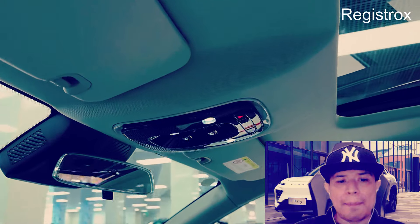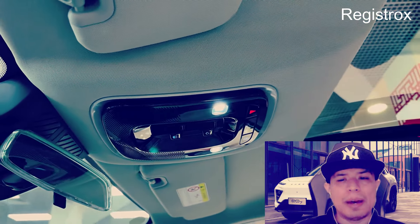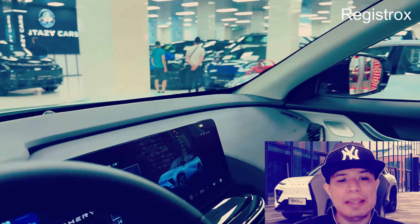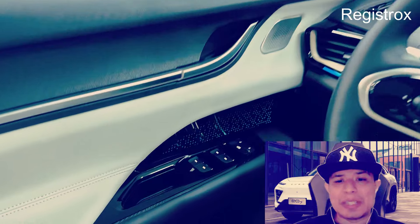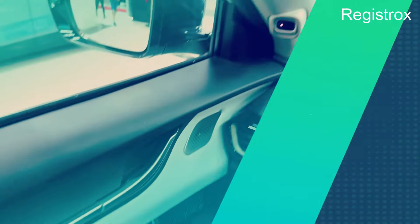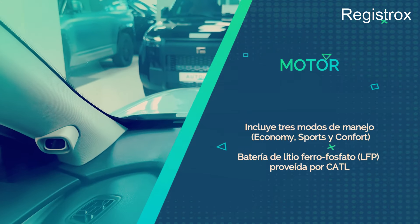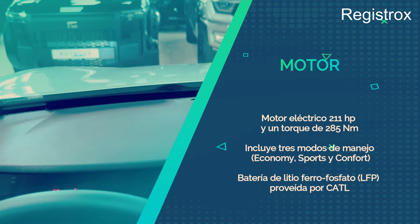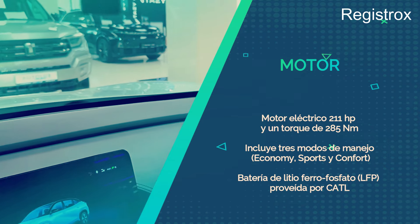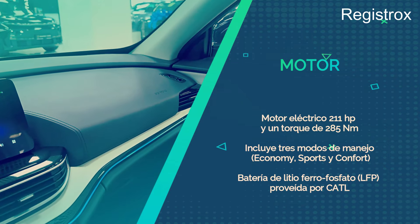Otros detalles que encontramos en el Chery EQ7 son los tapizados en cuero sintético de color beige claro con negro, asientos delanteros con ajuste eléctrico y el del conductor con memoria de posición, iluminación ambiental, cámara DVR para grabar los recorridos y techo panorámico. La segunda fila de asientos ofrece salidas de aire, entradas USB tipo A y apoya brazos central con portavasos.